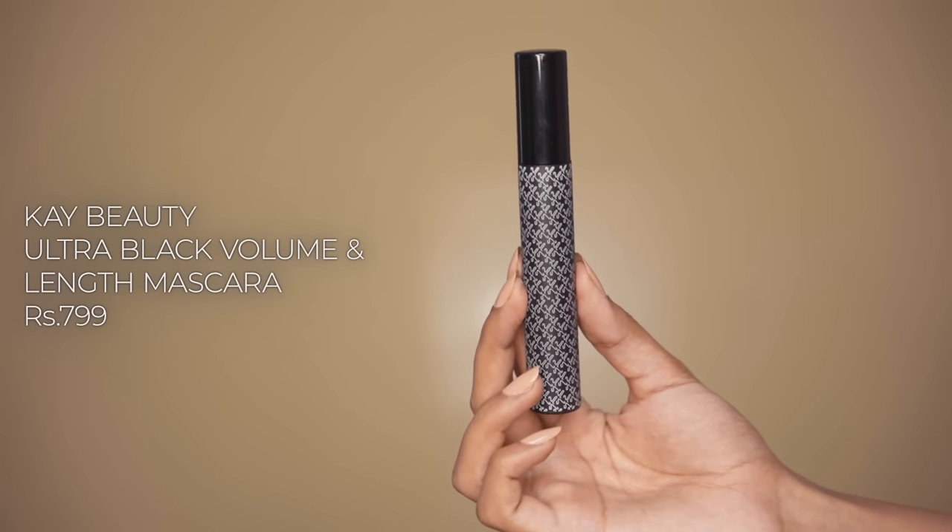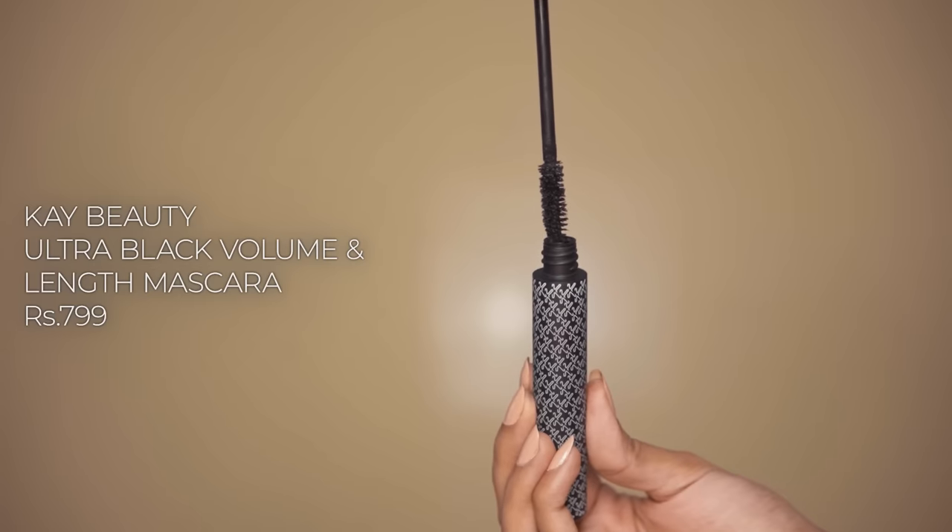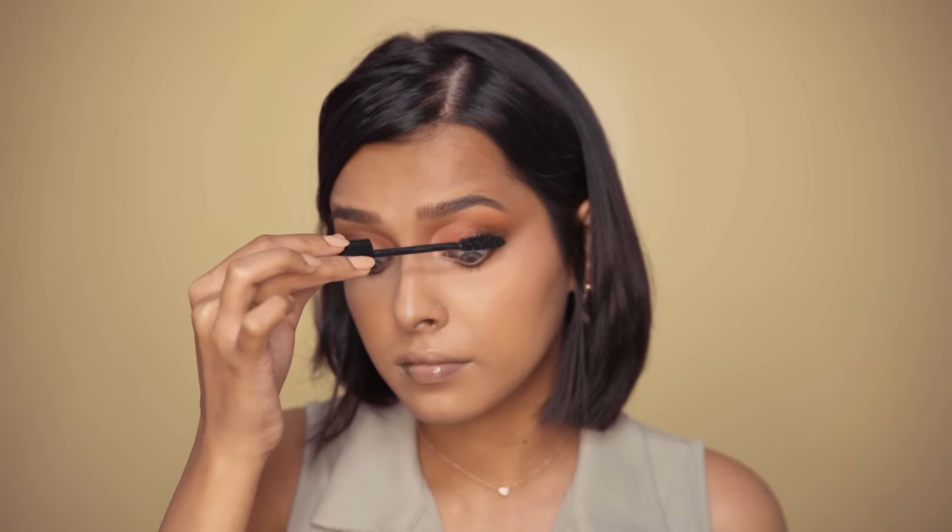Then we have the K-Beauty Ultra Black Volume and Length Mascara. I bought this recently and I really liked it. It does lift my lashes and adds some volume. I also love the wand — it has super dense bristles.